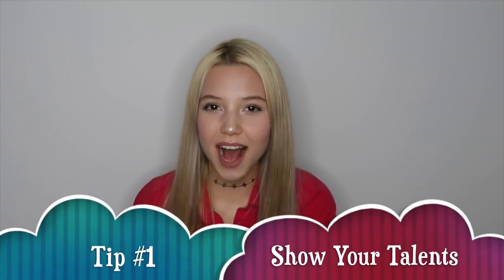Tip number one: show your talents. Everyone has different talents — some are musicians, some are great comedians, some play sports, some dance, do gymnastics, draw, sing. Whatever they do, everyone has talents. But unfortunately, a lot of people are shy to express themselves in videos. Fans and Musical.ly itself love seeing creators post unique Musical.ly's, so posting videos of your talent is the easiest way to get a crown. If you're still shy to show your talent, don't worry.